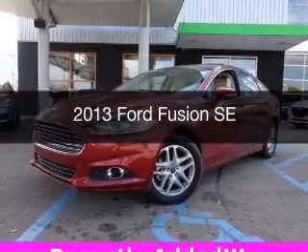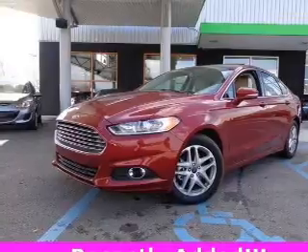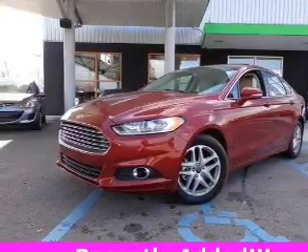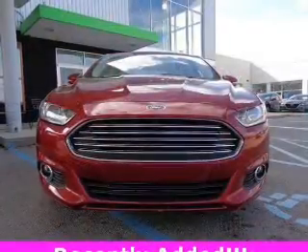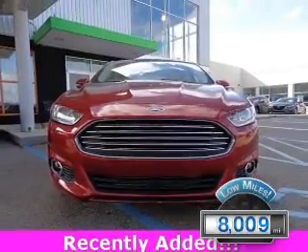This is a used 2013 Ford Fusion. It's powered by front-wheel drive, a 1.6-liter, four-cylinder engine, and a six-speed automatic transmission. With fewer than 9,000 miles, this vehicle is like new.